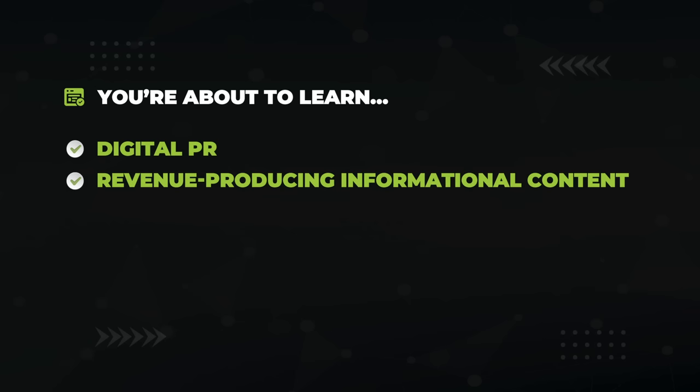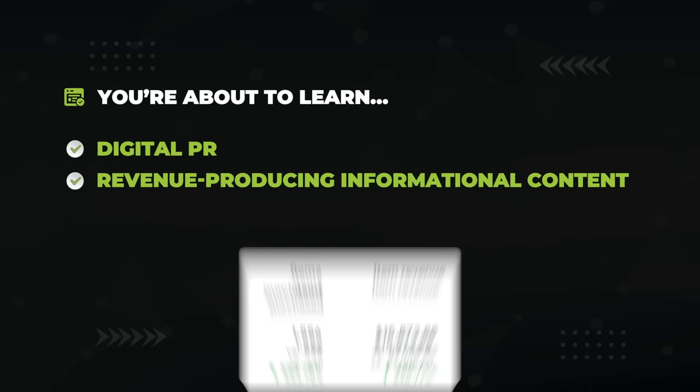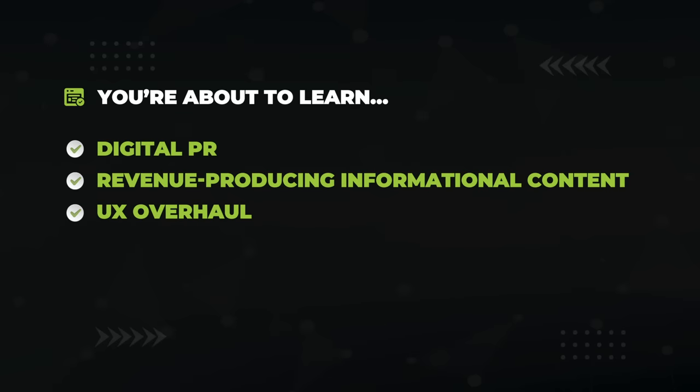The Search Initiative. You're about to learn how to land the best links attainable with a strategy called digital PR, how to dominate the informational search queries that actually lead to more revenue, how to give your website a sexy UX overhaul, and a technical SEO checklist that'll make you want to slap your mama.